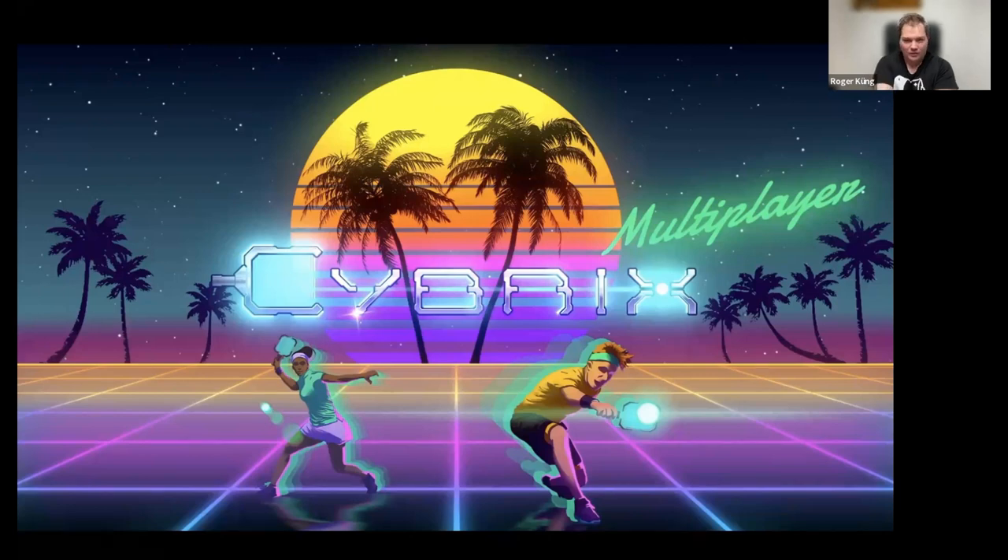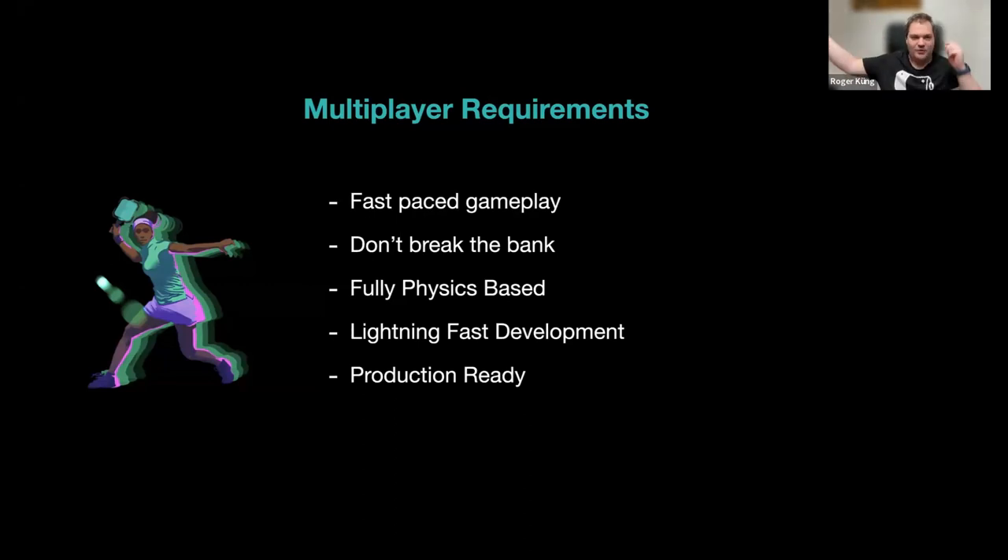We had a complex set of multiplayer requirements. It needs to be very fast-paced. It shouldn't break the bank — some frameworks cost more than the game sells for, so we needed an affordable pricing model with a one-time purchase, not subscription-based. The core challenge was that it's physics-based, and with two players sharing a ball, it needs to feel essentially like single player but built for multiplayer.